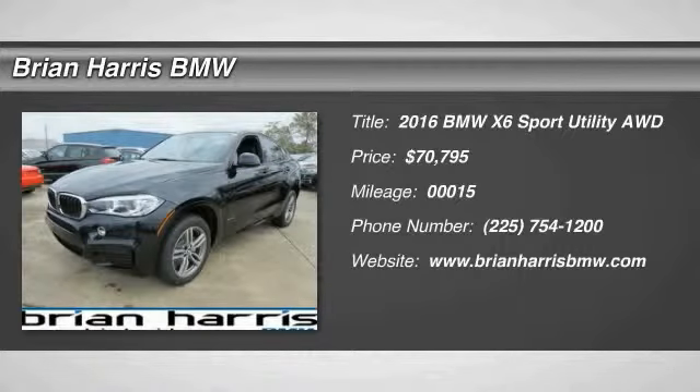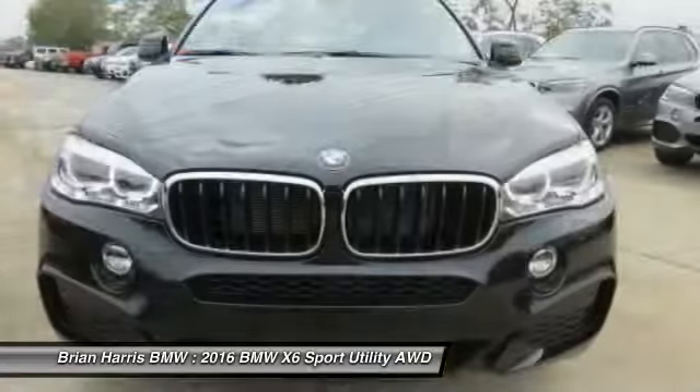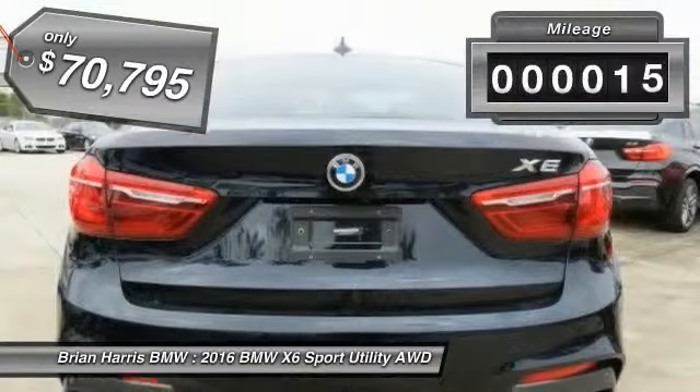2016 BMW X6. The X6 Sports Activity Coupe has broken all barriers and found itself in a class all of its own, and is priced below $75,000. This vehicle has less than 100 miles.